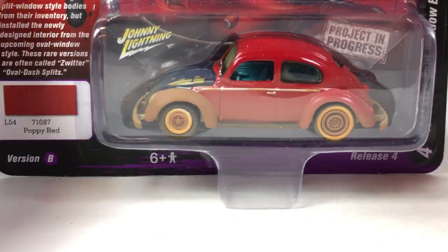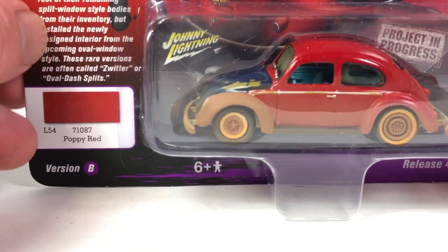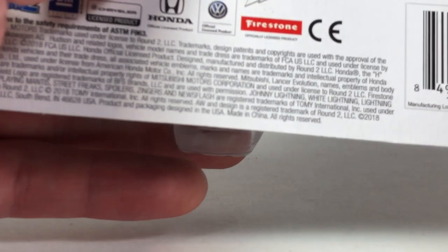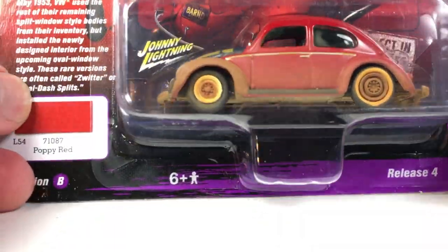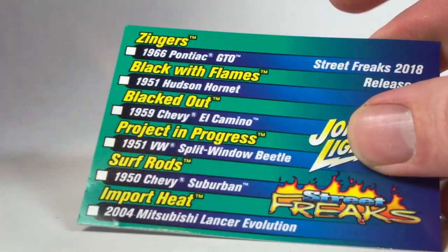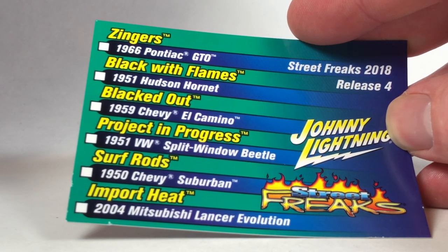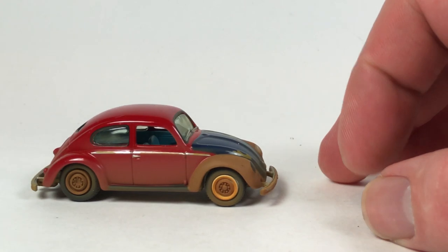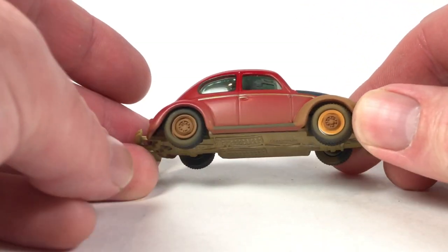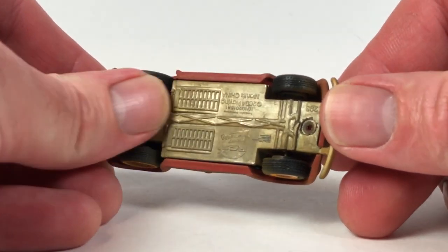This is a different Beetle tooling — the 1951 split window Beetle. It's a 'Project in Progress' car from the Street Freaks series, limited to 3,507 pieces with a 2018 copyright. I love the Project in Progress cars — the added details are really cool. It comes with a little card showing the other cars in the Street Freaks series. This is Version B; I already had Version A. It looks really cool — they even dirtied the base, which gives it a great weathered look.